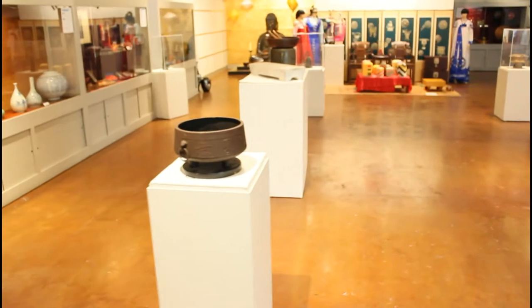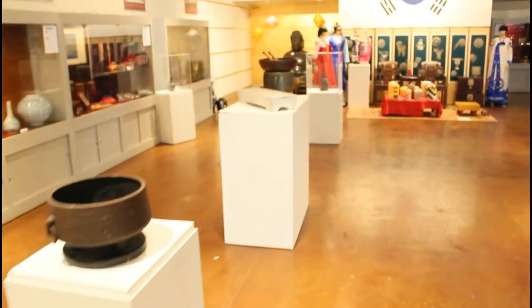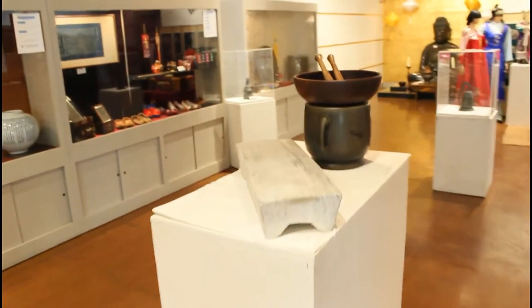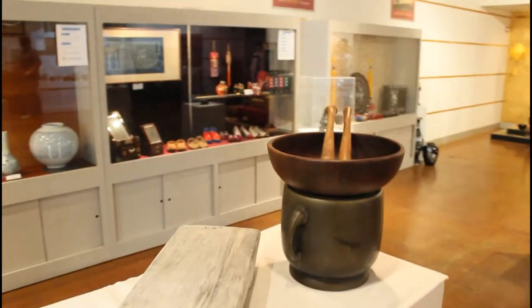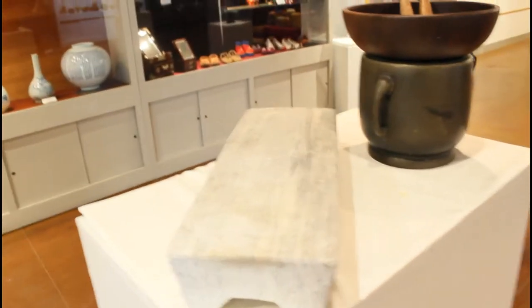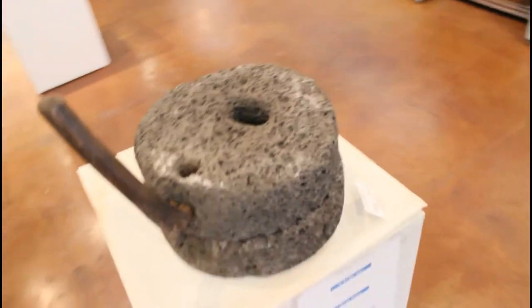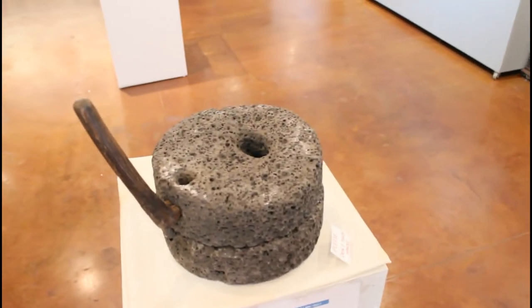Down the middle over there, you have a large item used for washing clothes — you can wash them and dry them on there. So there are different instruments you would use for that. Also, this white porcelain piece here was a grinder used for grinding grain.